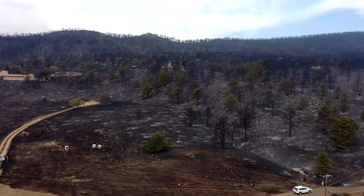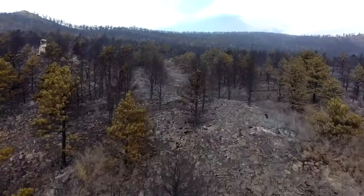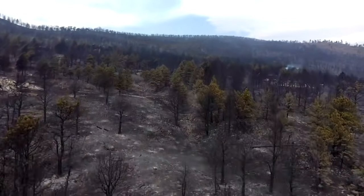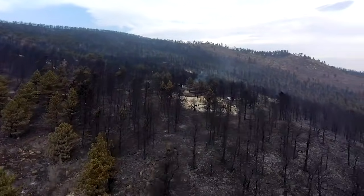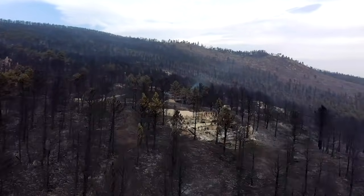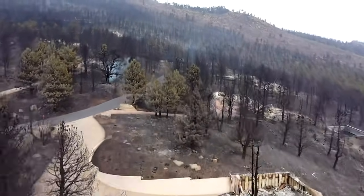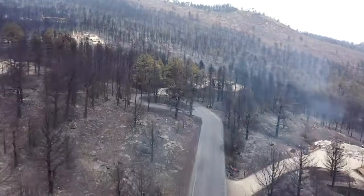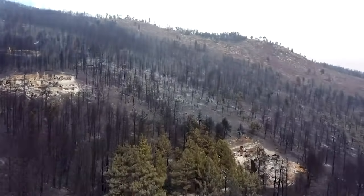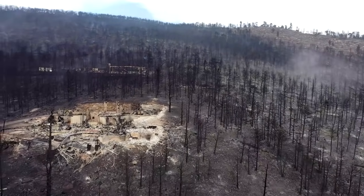This footage shows the massive Cal Wood fire burn scar to the northwest of Boulder. You can see how much of the vegetation has been burned away, exposing rock, ash, debris, and charred wood as potential material to be carried away by floodwaters. If a thunderstorm develops over a burn scar such as this and dumps rainfall in excess of 0.75 inches of rain in an hour, then a dangerous debris plug or flash flood is likely.